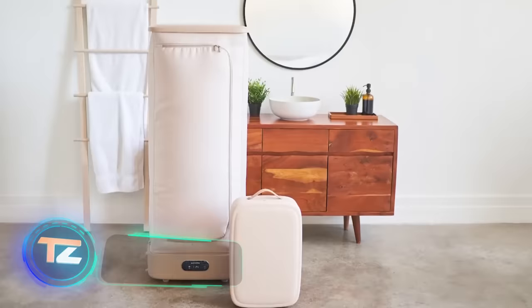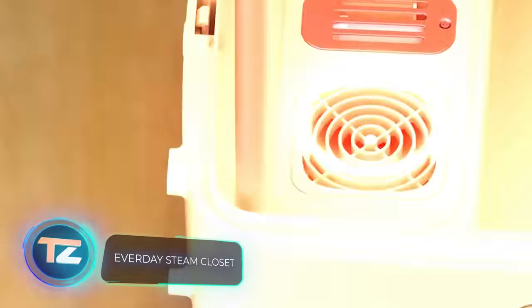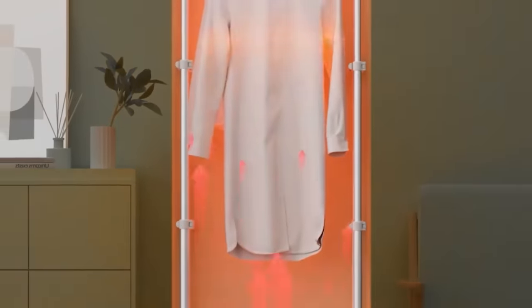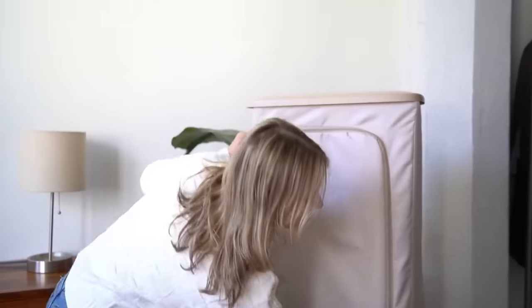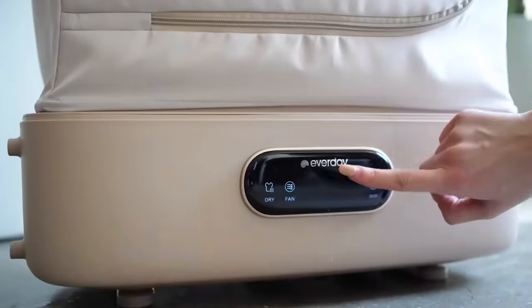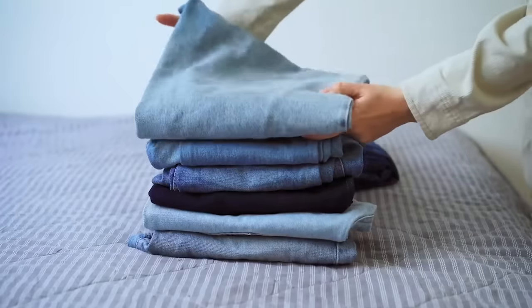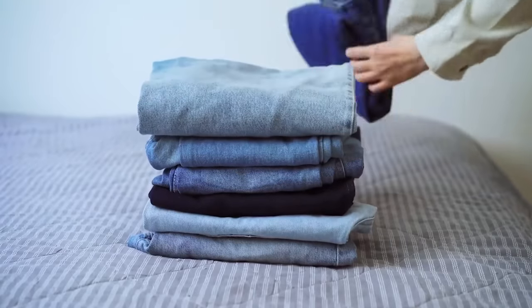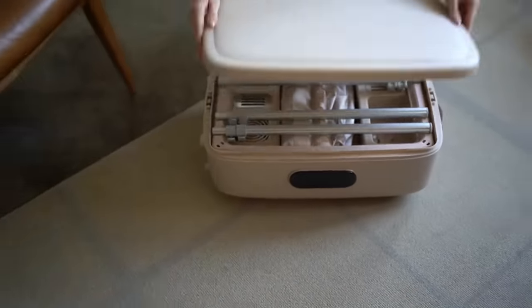The next development is much cooler. It's a suitcase that turns into a steamer. In only half an hour, it will rid your favorite t-shirts and sweaters of creases and wrinkles. In an hour, it will eliminate 99% of most viruses and bacteria. It also provides two additional options at once — drying and scenting. And it only takes 3 minutes to get it ready for use. Isn't it a fun way to spend $250?